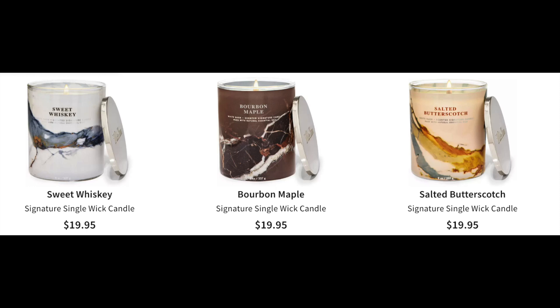Mountain Teakwood, all of the Halloween ones — the Halloweens are super cute. Pumpkin carving, moonlit graveyard is like my favorite, absolutely beautiful. Vampire blood. And then there's the boozy ones: sweet whiskey, bourbon maple — a fabulous candle — and salted butterscotch. That trio is interesting. I don't love sweet whiskey as much in the candle, but bourbon maple and salted butterscotch are my total favorites.